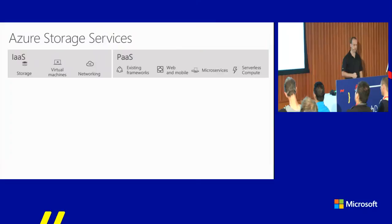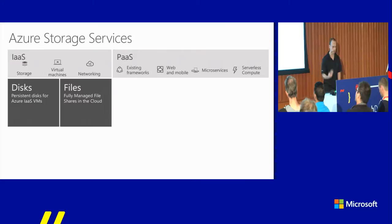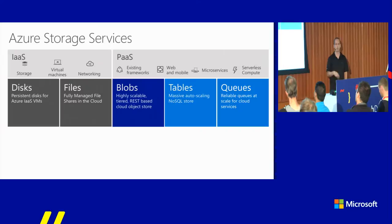Azure Storage is really the underpinning platform for all of Azure and also all of Microsoft. It powers all files stored in OneDrive consumer, everything in SharePoint Online, any Skype call, any Xbox game — it all in some shape or form hits the Azure Storage platform. We divide it into infrastructure as a service — disks and files — and platform as a service. On the PaaS side, more focused on developers, is blobs, tables, and queues, and blobs is the main topic of today.